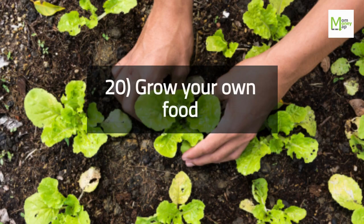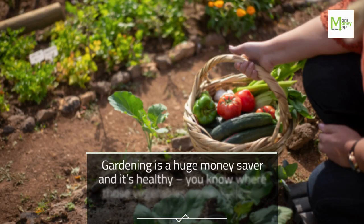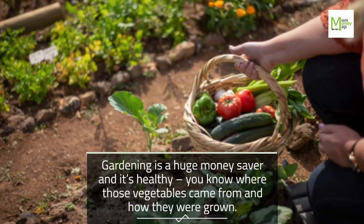Tip 20: Grow Your Own Food. Gardening is a huge money saver and it's healthy. You know where those vegetables came from and how they were grown.